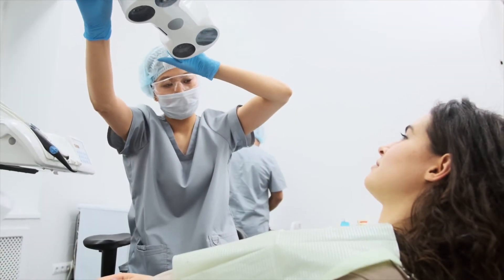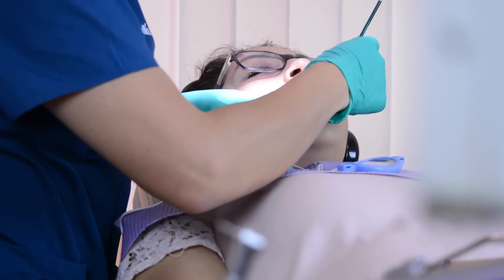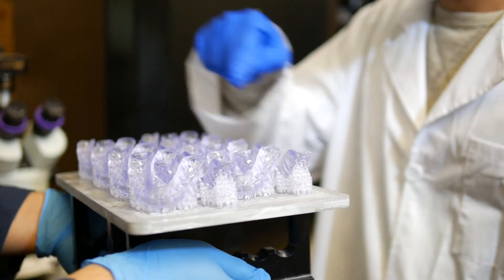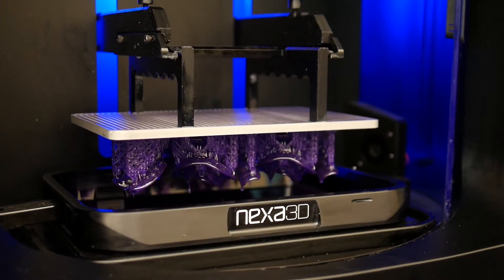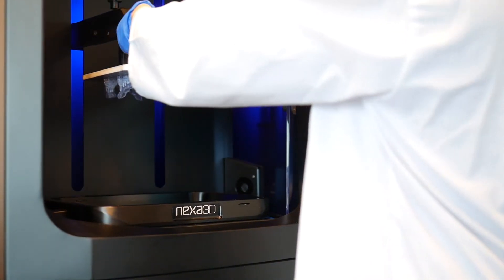The dental industry is undergoing an era of unprecedented change. Labs are turning to digital technologies to improve quality and deal with a shortage of qualified technicians. Additive manufacturing technologies will enable the industry to keep up with increasing demand for dental services by a global population desiring radiant smiles.